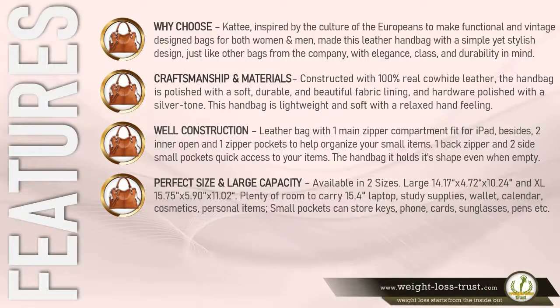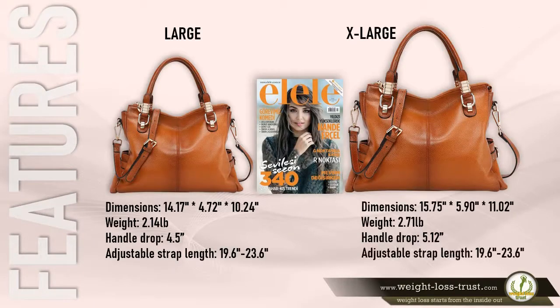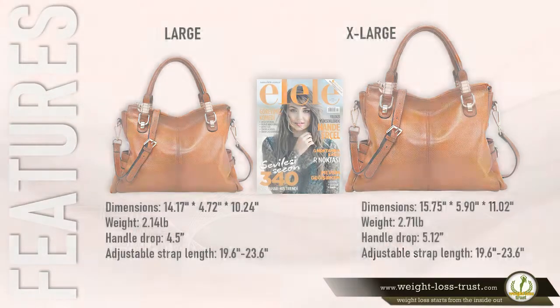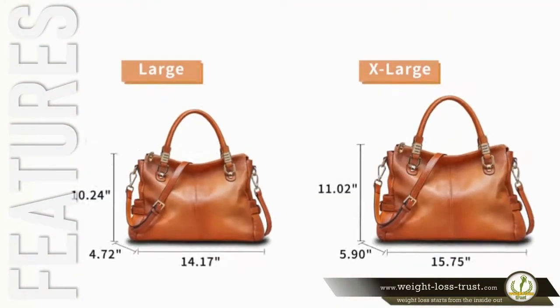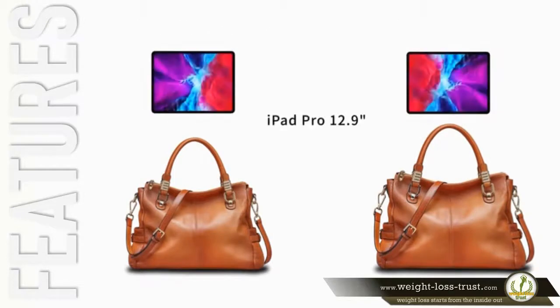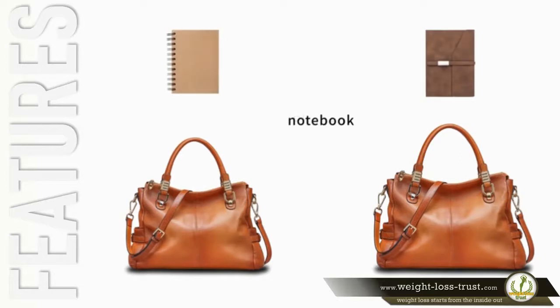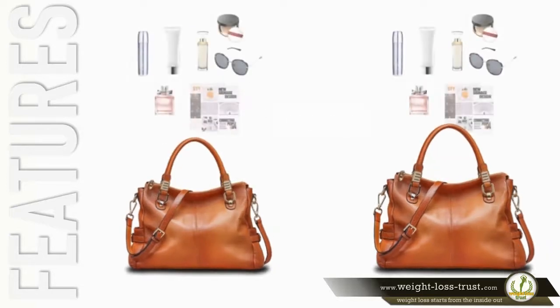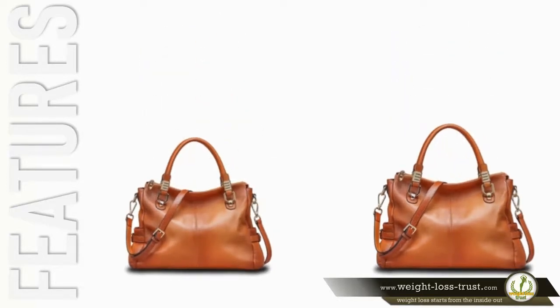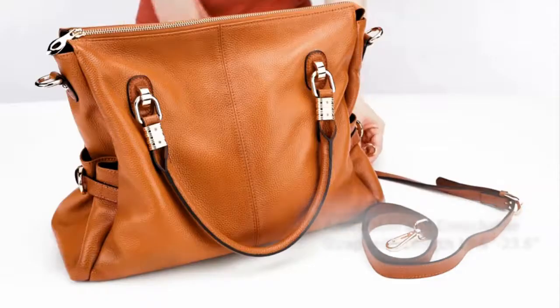One back zipper and two side small pockets are there for quick access to your items. The handbag holds its shape even when empty. Perfect size and large capacity: available in two sizes — Large (14.17 × 4.72 × 10.24 inches) and XL (15.75 × 5.90 × 11.02 inches) — that's plenty of room to carry a 15.4-inch laptop, study supplies, wallet, calendar, cosmetics, and personal items.